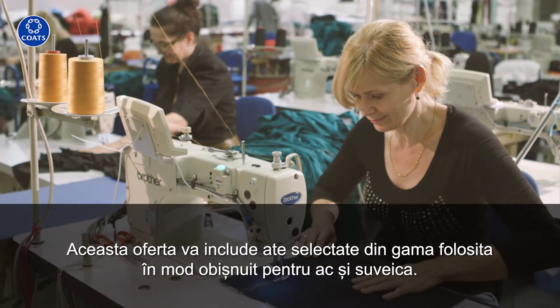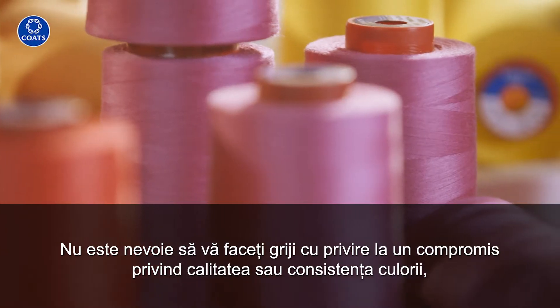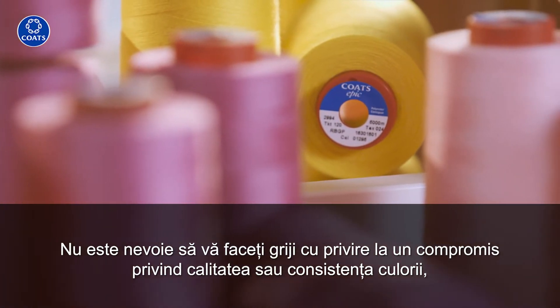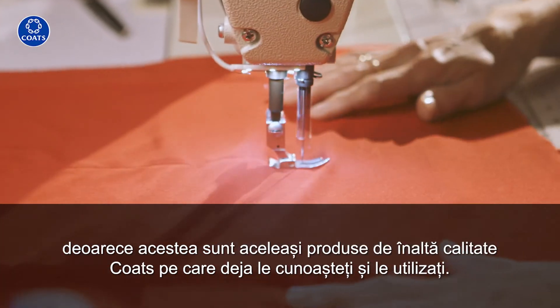This will include commonly partnered threads for the needle and looper. There's no need to worry about a compromise on quality or colour consistency, as these are the same high specification Coats products you already know and use.